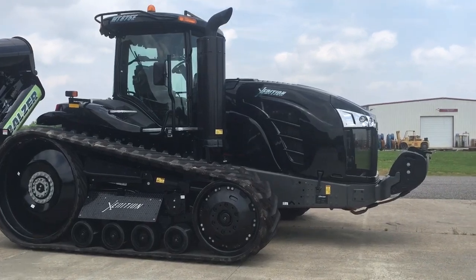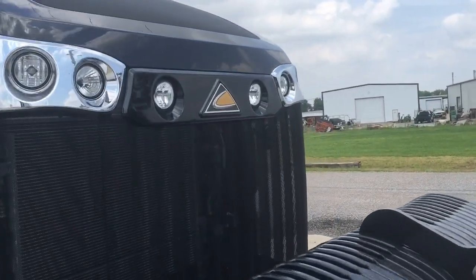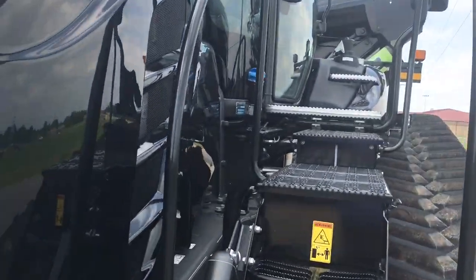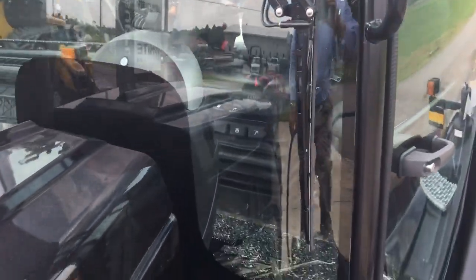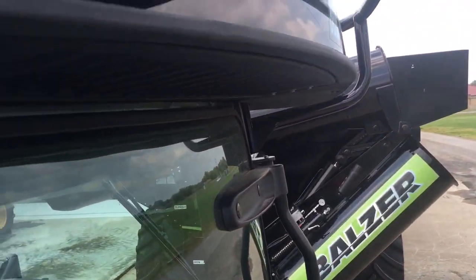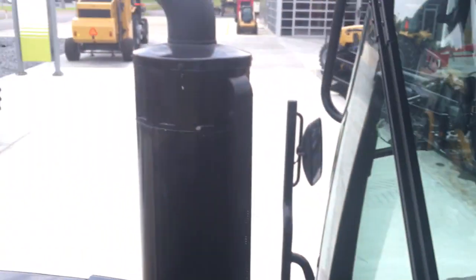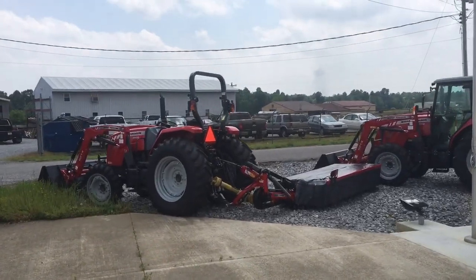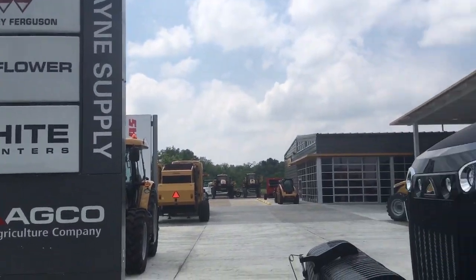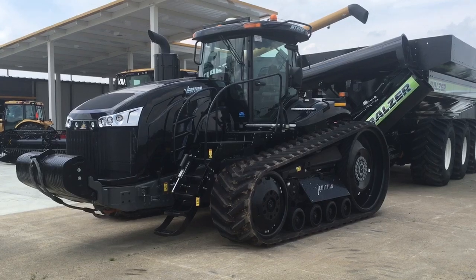The X-Edition is painted black. It's a limited edition from AGCO. It has special edition decals, including a translucent blue 875E decal, diamond plate floor, and a premium seat. It's a very impressive tractor, and BigTractorPower hopes to catch one of these out in the field sometime.